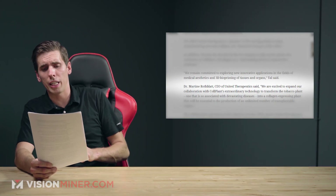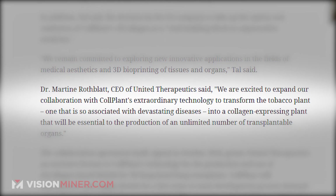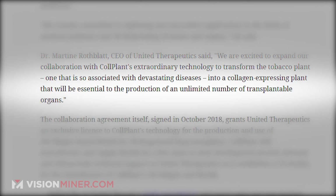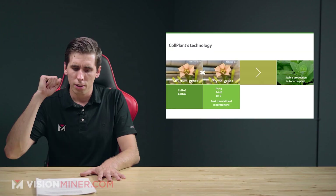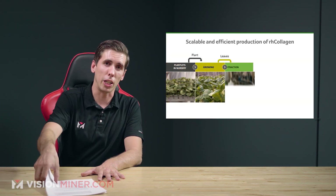Dr. Martin, the CEO of United Therapeutics, said: "We are excited to expand our collaboration with Collplant's extraordinary technology to transform the tobacco plant — so associated with devastating diseases — into a collagen-expressing plant that will be essential to the production of an unlimited number of transplantable organs." The original collaboration was signed in October of 2018, so there are some developments coming right along.